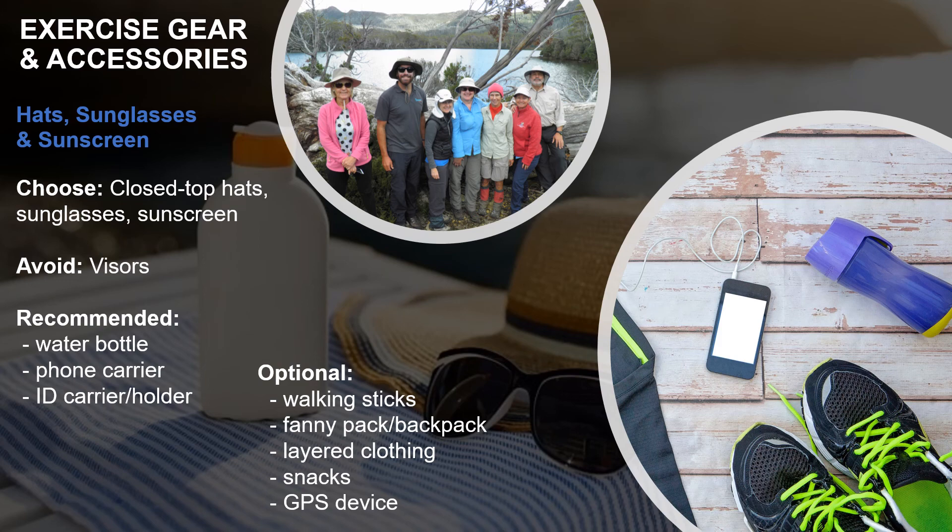Always bring adequate water, your cell phone, and an ID when walking. Earbuds or headphones are popular but definitely put your safety at risk. Optional items include walking sticks, fanny packs or backpacks, extra clothing, snacks, or even a GPS device. Whatever you choose, be sure not to forget to let someone know where you are going and when you will be back.